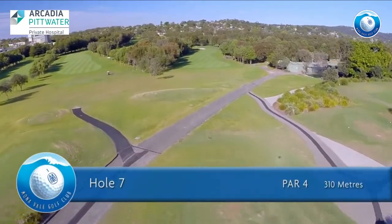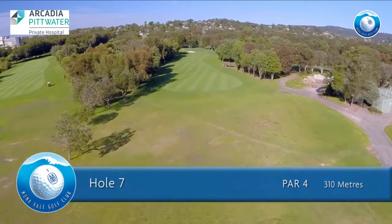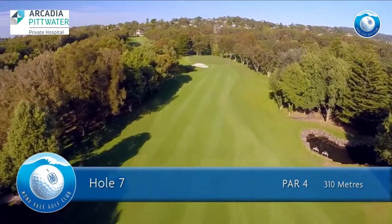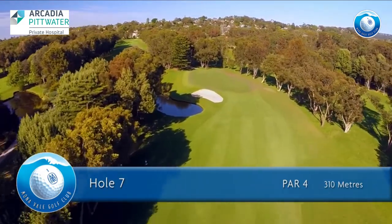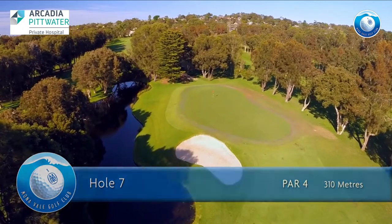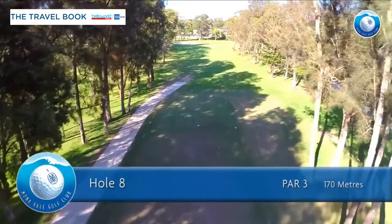The seventh hole is a par 4 of 310 meters for men and 299 meters for ladies. Avoid the ponds left and right off the tee to leave a mid to short iron to the green. Take enough club to clear the bunker and the water guarding the front left of the green. Beware of very subtle breaks on the green.